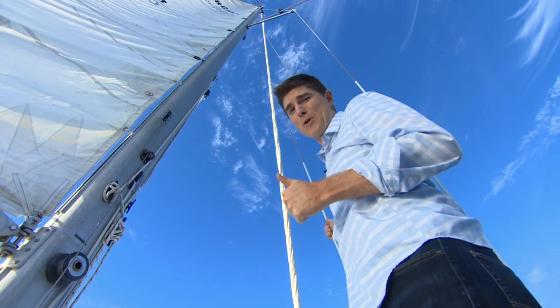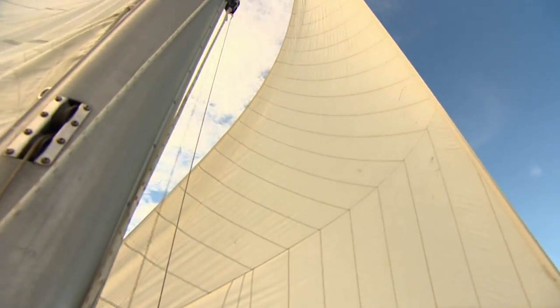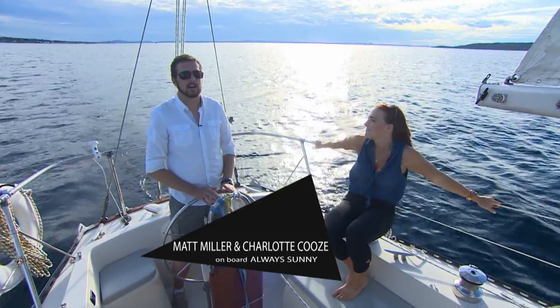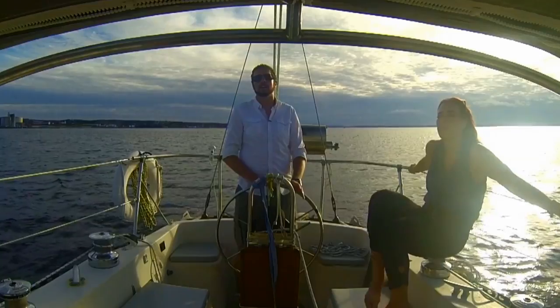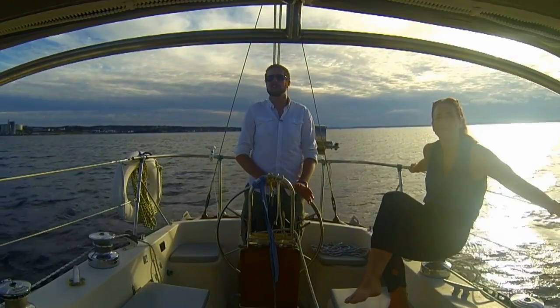Now this is awesome. Sure beats the office. So right now we're in about 10, 11 knots of wind. The big important thing is wave action. There's not a big swell on, not a lot of waves. This is kind of the perfect amount of wind to get a bit of boat speed but stay comfortable.